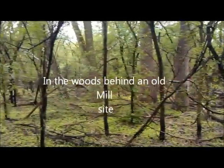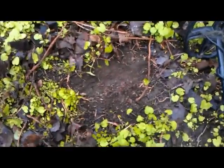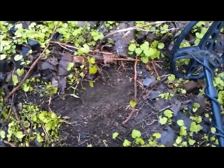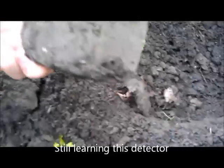I'm out in the woods digging near the railroad tracks here. I just got a strong hit — I don't know, it might be something big, but I like relics, so I'm recording on my phone today. I think it's a sardine can. Alright, let's see what's next.